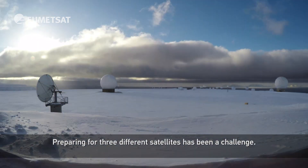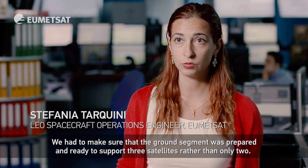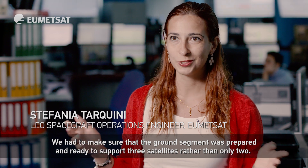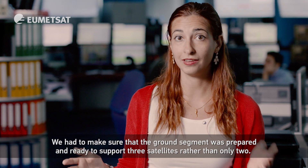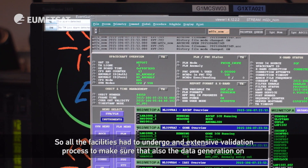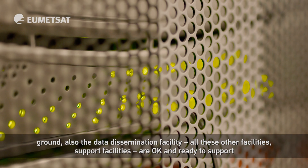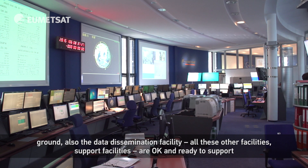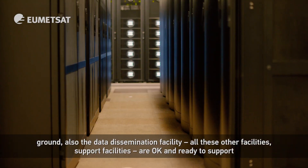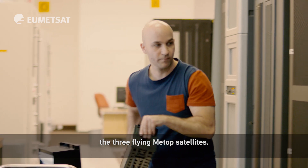Preparing for three different satellites has been a challenge. We had to make sure that the ground segment was prepared and ready to support three satellites rather than only two. So all the facilities had to undergo an extensive validation process to make sure that the data generation on ground, the data dissemination facility, and all other support facilities are okay and ready to support the three flying METOP satellites.